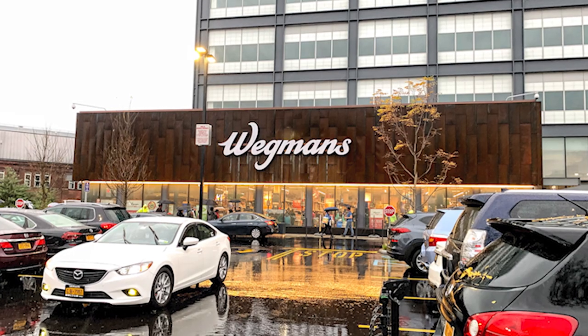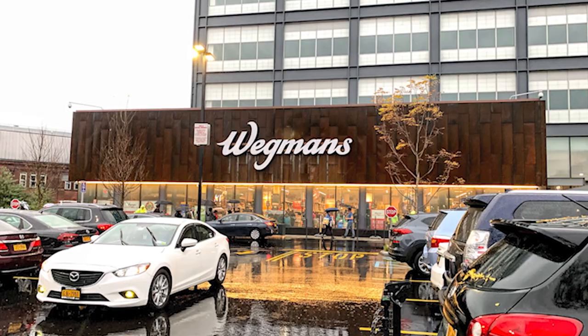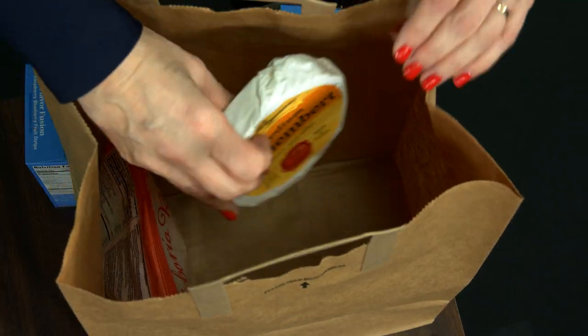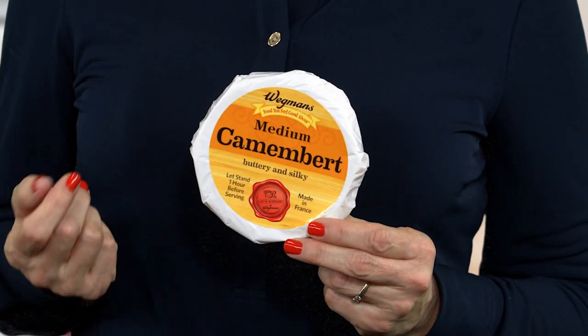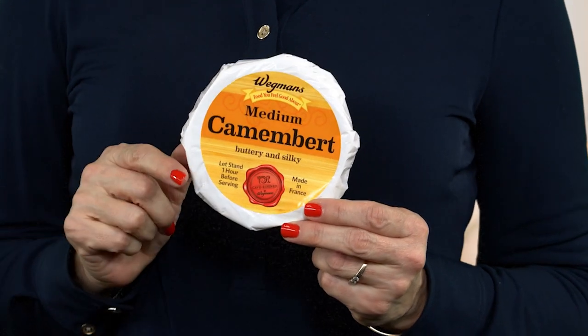I had a chance to visit the first Wegmans supermarket to open in New York City. While Wegmans is a regional chain with about 100 stores in the mid-Atlantic, it has developed quite a large following for its high quality of foods. For years, it's ranked high on Consumer Reports' list of the top grocery chains in America. Exclusive cheeses like this Camembert are one reason why — it's one of Wegmans' many so-called cave-ripened store-brand cheeses.